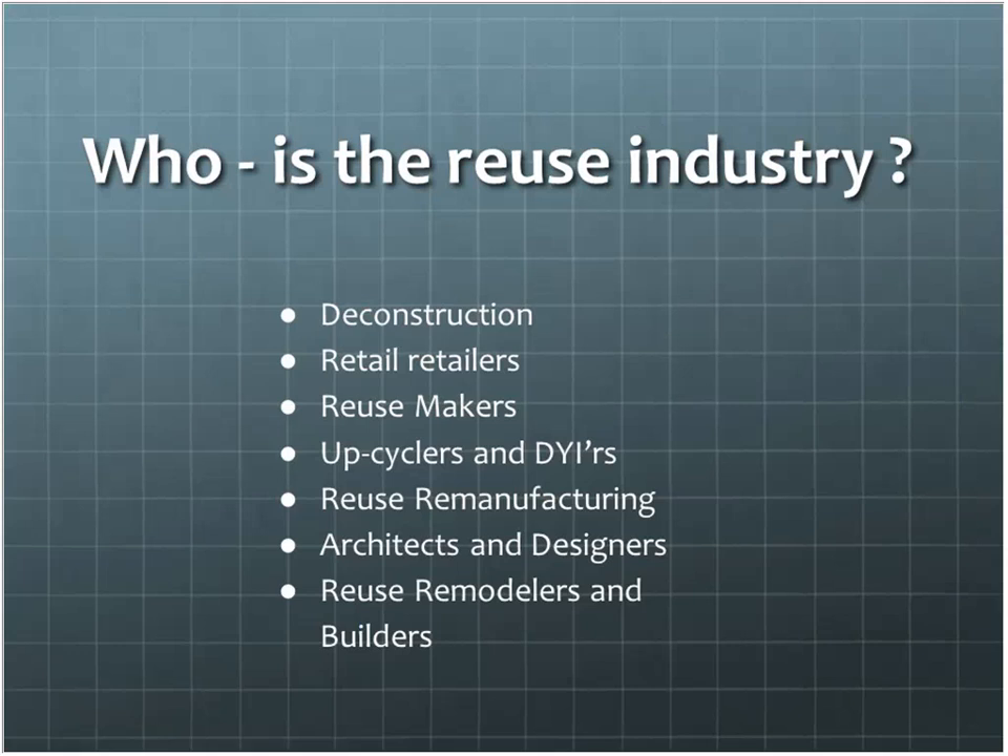Back around the early 90s, a lot of reuse people started getting more savvy and talking to each other. The BMRA came into existence around that time because people started wanting to gather together and learn from each other, much like the recyclers had been doing since the 70s. We're connected now much more than we were — we're forming networks, talking with each other, learning from each other.